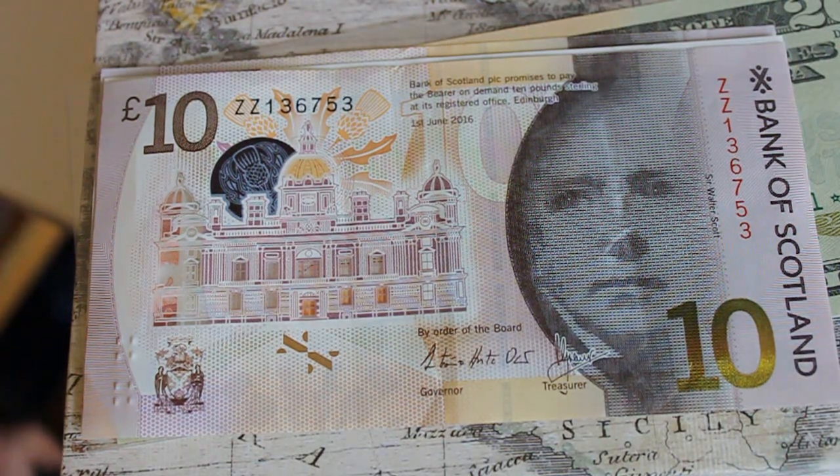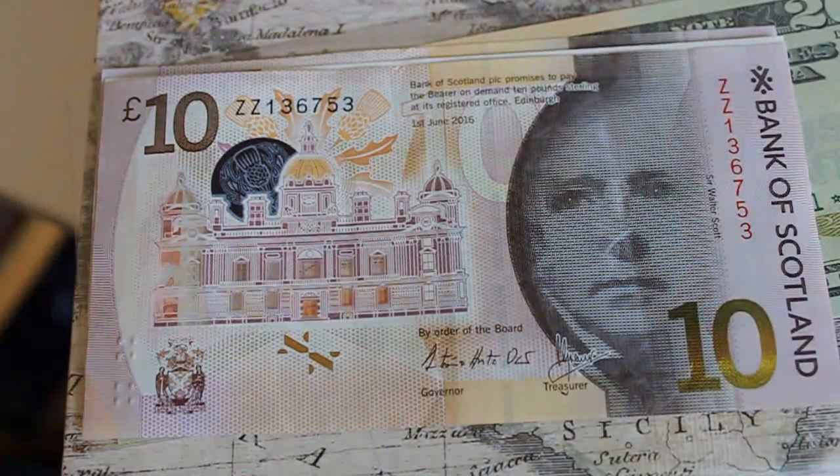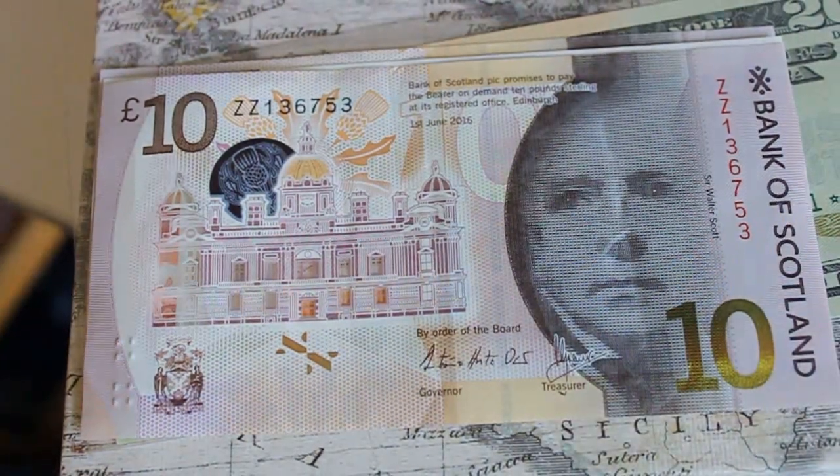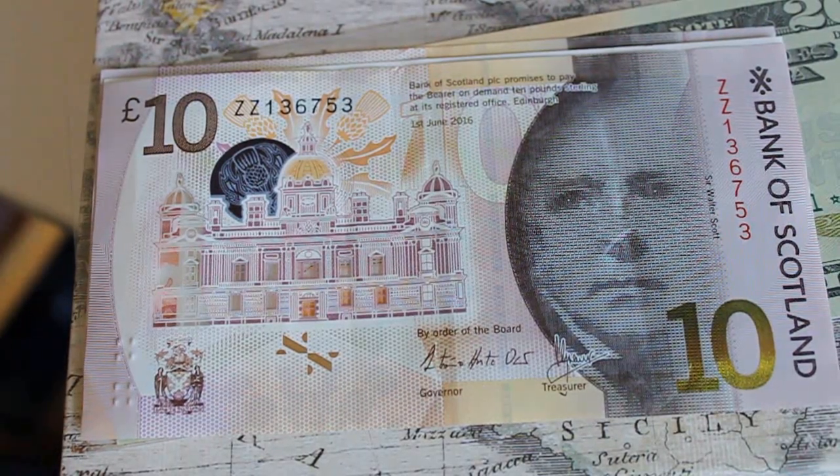That's true for the Bank of Scotland, the Royal Bank of Scotland, and the Clydesdale Bank. There are three banks that issue currency in Scotland, but any time you find a ZZ at the beginning of that serial number, you know you have a replacement bank note.